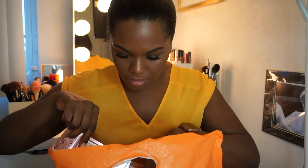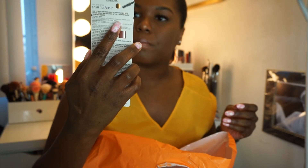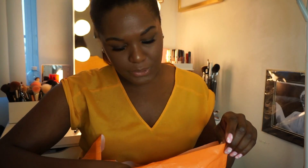Next I got the L'Oréal Voluminous Lash Paradise Mascara in black. I kept seeing this all over the internet, on every single tutorial and beauty website, so I was like, you know what, I'm going to try it. I needed some new mascara so I might as well get it.